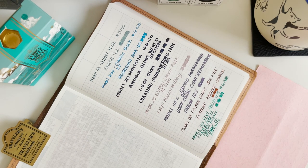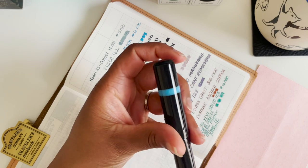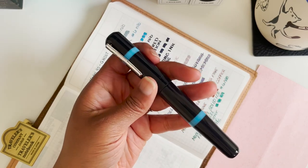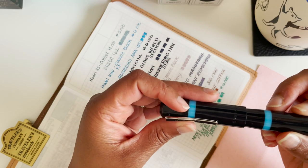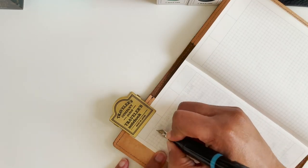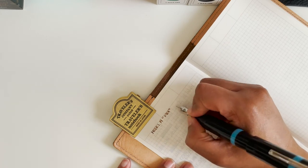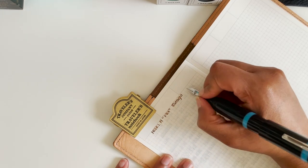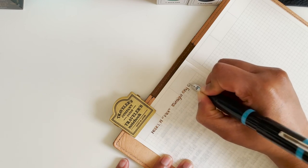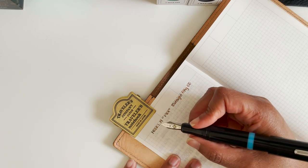And that brings me to my very last pen — the largest one I have. This is the Model 1901, which is what the 19 stands for. The color combination is Midnight Sky SE, and the nib is a medium sig.